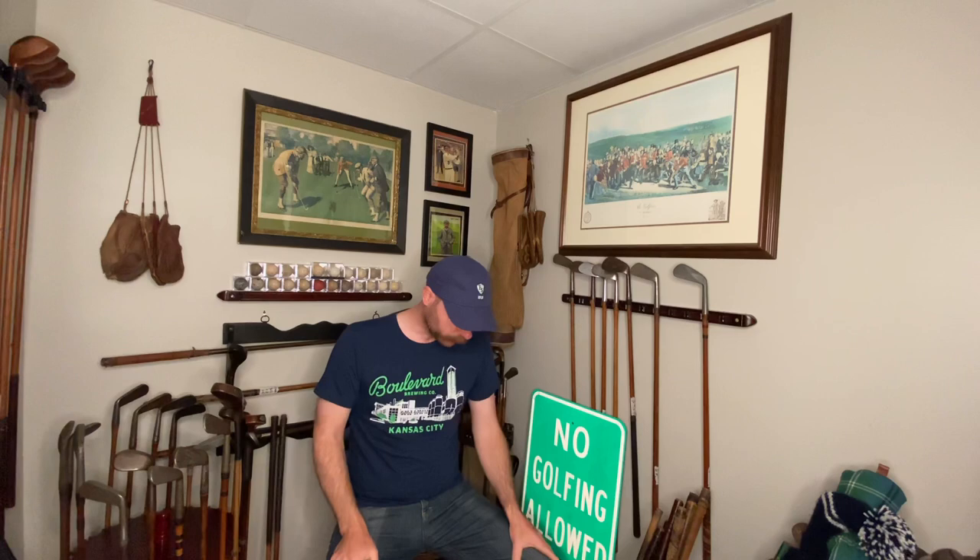I'm all for getting more people involved in gutty golf. From my perspective as mostly an authentic player and someone trying to get more people rehabbing authentic clubs, I'm going to focus on collecting as many smooth face clubs as I can with the intent of building beginner sets for gutties. I picked up a lot of smooth face clubs on this trip and I want to show you a few of them.